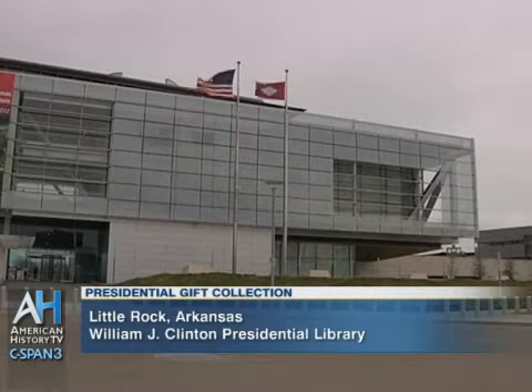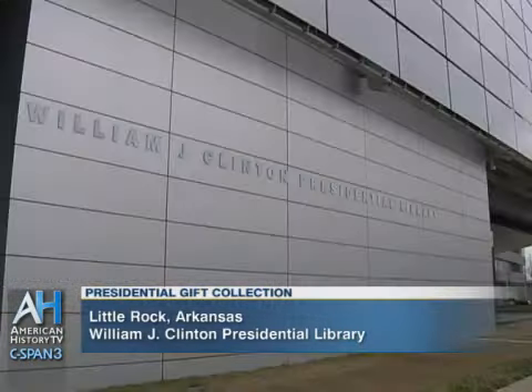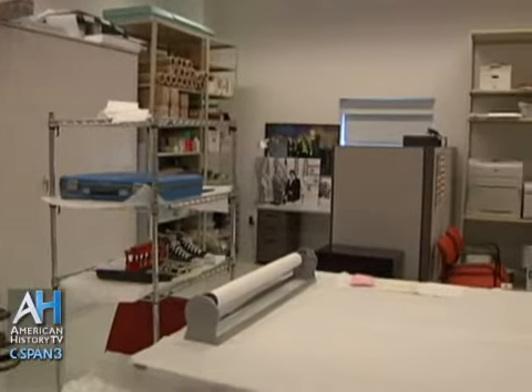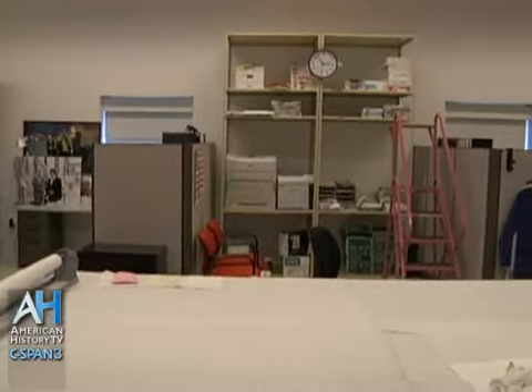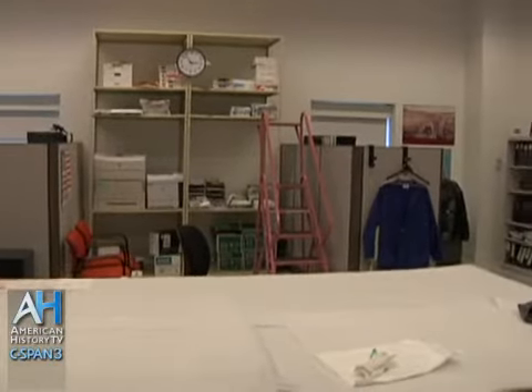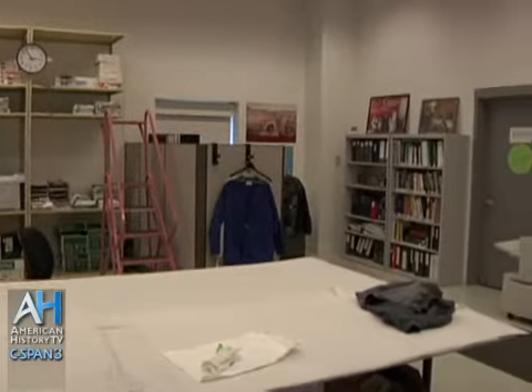My name is Christine Mao and I'm the curator at the William J. Clinton Presidential Library in Little Rock, Arkansas.